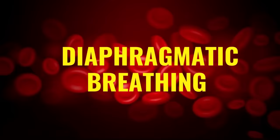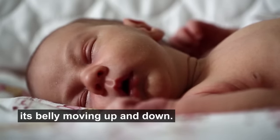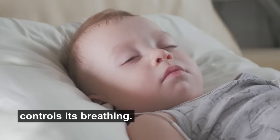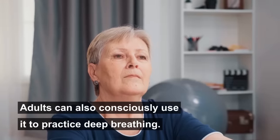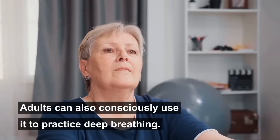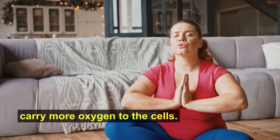The third technique is diaphragmatic breathing. If you've ever seen a baby breathing, you'd have noticed its belly moving up and down — that's because the diaphragm naturally controls its breathing. The diaphragm is a muscle below your rib cage. Adults can also consciously use it to practice deep breathing. Diaphragmatic breathing is calming and helps carry more oxygen to the cells.